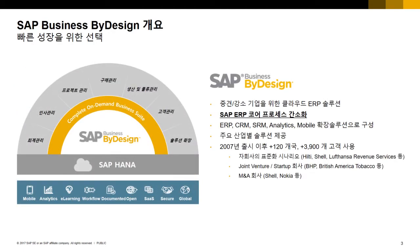ByDesign is a cloud ERP solution built on SAP ERP core processes.